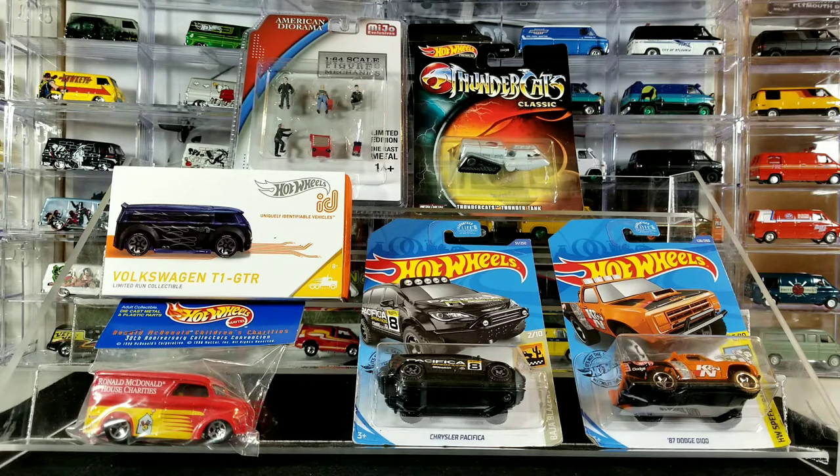Hey YouTubers, welcome back to the channel. It's ThatVanGuy again with another weekly video. Today is going to be my store finds and mail deliveries for the week. Also, if you guys are in the market for some display cases for your diecast, I have a special promotion code for all my subscribers, so make sure you watch the end of the video to get extra information on 15% off your order at Mascar Displays.